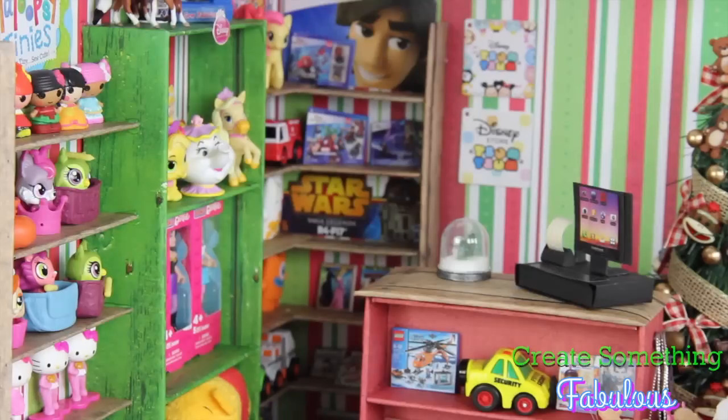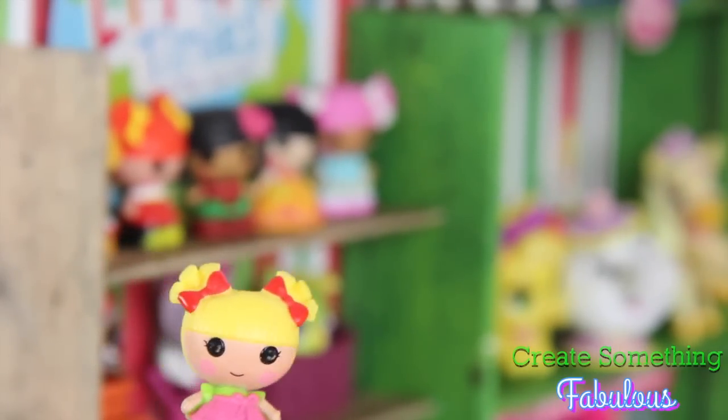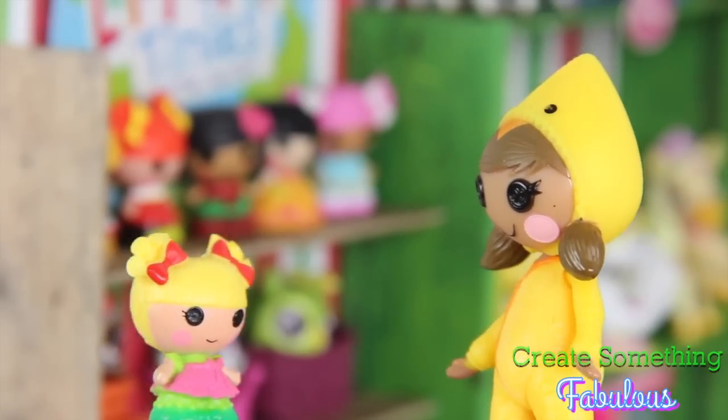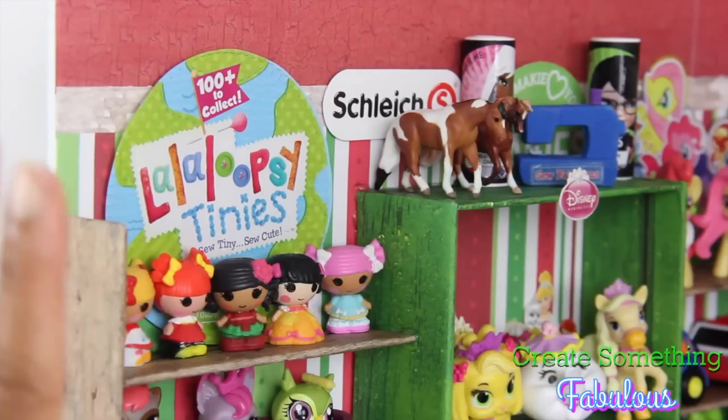That's a lot of toys. And to fill our Toy Store with toys, we had to collect a nice amount of little tiny toys. You are pretty small — I mean, here is a La La Loopsie Mini. She's way bigger than you. The La La Loopsie Tinies are adorable and they're perfect for this craft.